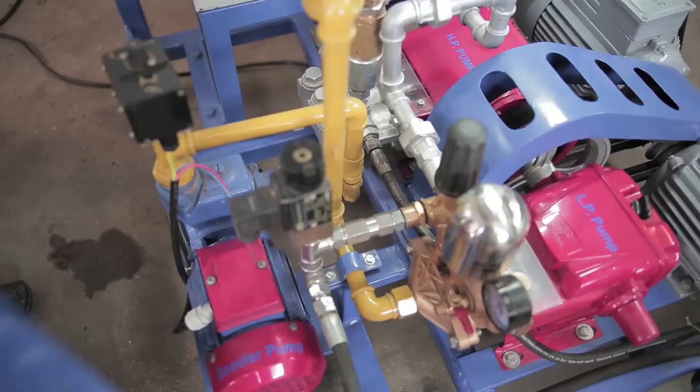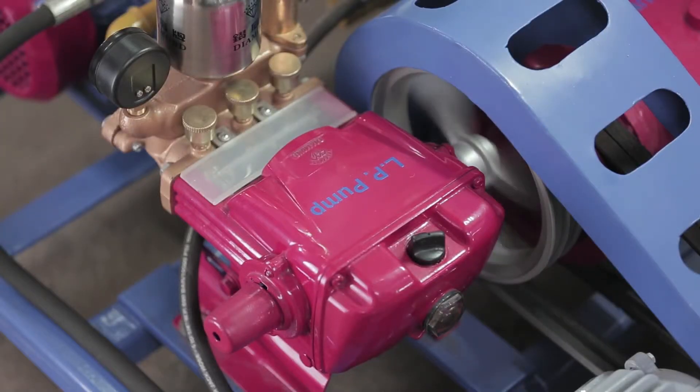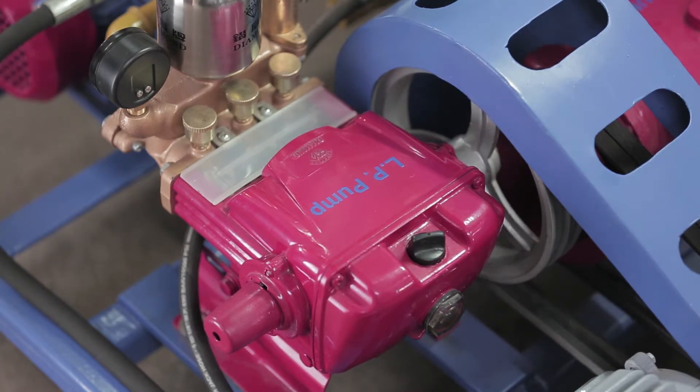In operation of the fully automatic hydro test system, the job is first filled with the high-volume booster pump, after which the filling pump switches off automatically. Then the medium-pressure pump starts automatically and reaches up to medium pressure, providing medium flow and medium pressure, resulting in lower horsepower.